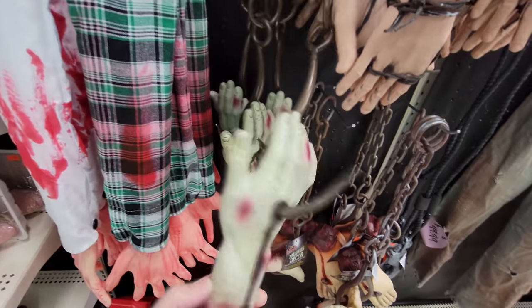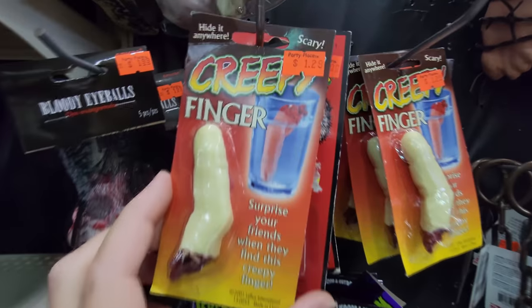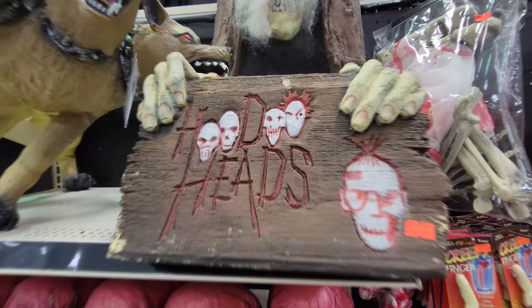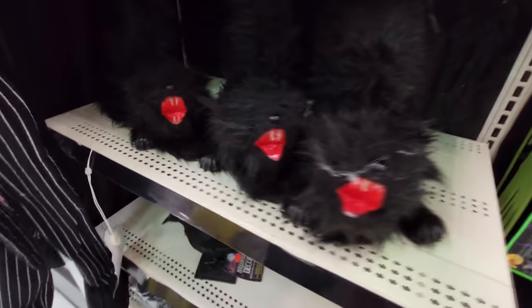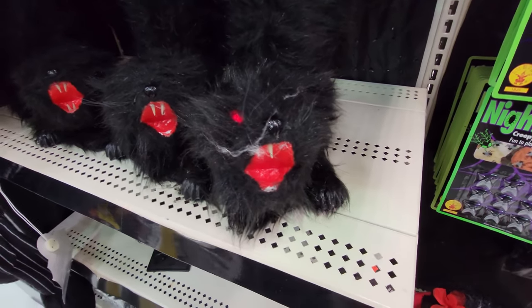Body parts — look, it's a foot on a hook, a hand on a hook, hands and feet wrapped with barbed wire. Oh, a creepy finger that you put in your friend's drink. Meat for the barbecue. We got a three-headed dog here. And look, this is called hoodoo heads — what in the heck? We got black hissing cats. Oh crap, I didn't know it was actually going to hiss at me.